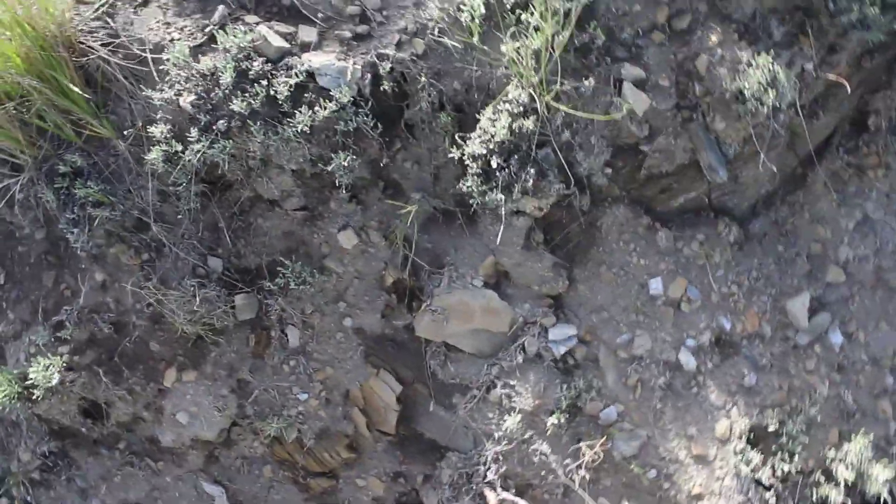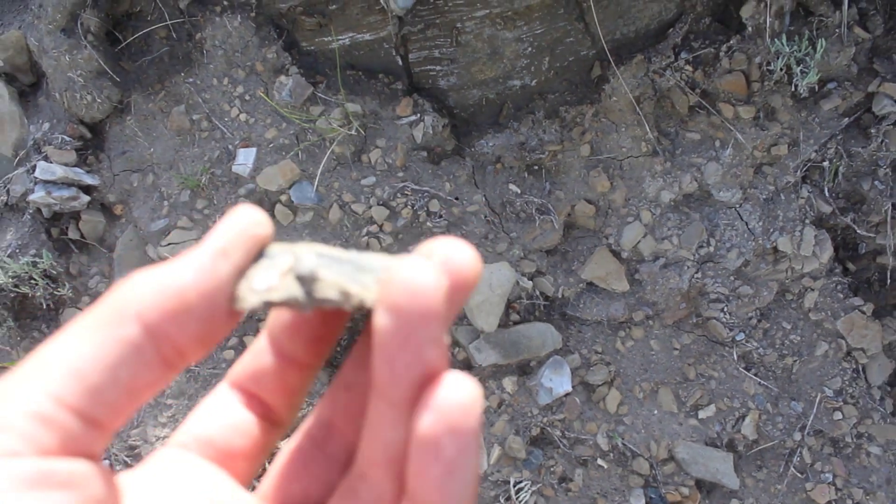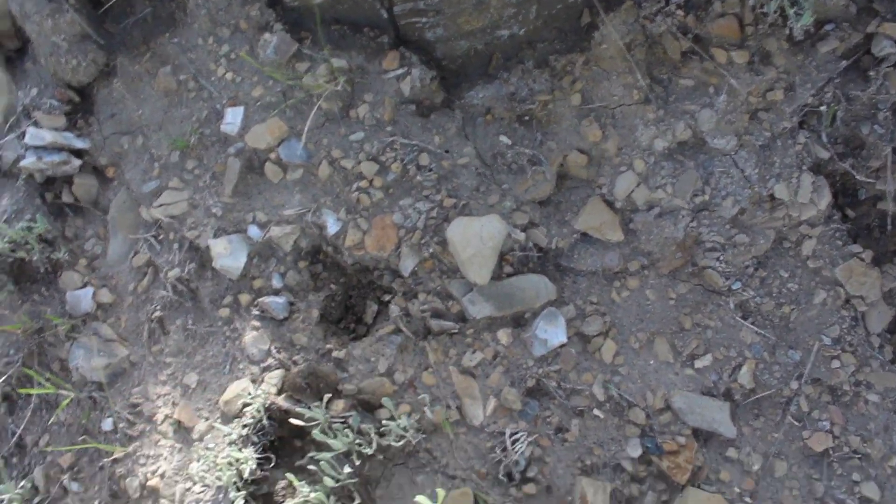Hey everybody. I am out looking for some fossils and septarians, which there are some very cool of both in the area I'm looking right now. Let's see if I can find an example really quick. Look — that's a little septarian. Ooh, looks like a little bit of shell in there. Very cool.